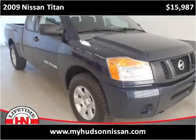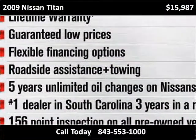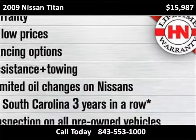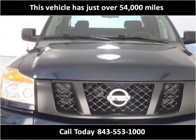This 2009 Nissan Titan is available from Hudson Nissan. This vehicle has just over 54,000 miles.